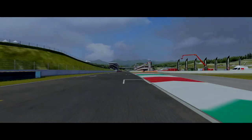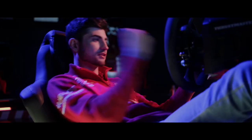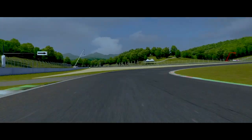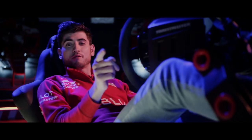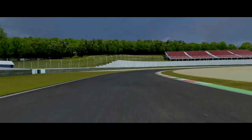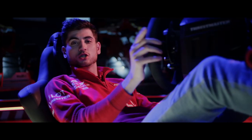Here goes the last straight before the finish line. This September, Ferrari invites you to compete in the Ferrari Hublot eSports series — you can register on Ferrari eSports dot gg.